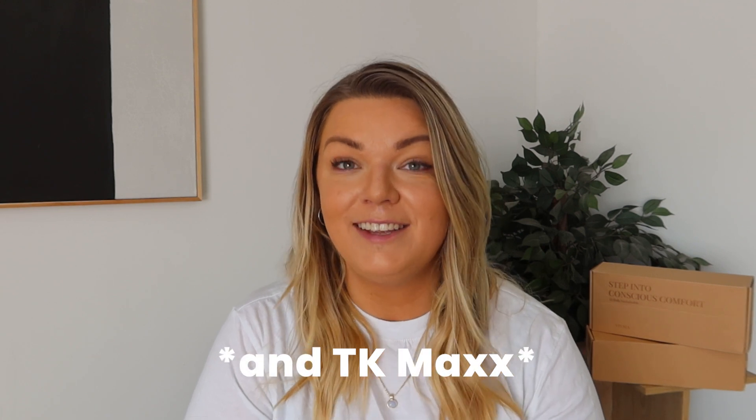Hey guys, welcome back to my channel! I've been meaning to film today's video for quite some time but just haven't had the time. I'm really excited — for the first time since moving here in January, I'm going to go out and explore some of the charity stores near us and do a little bit of thrift shopping. I'm looking at fashion and homeware, and you guys know I am a bargain hunter who loves finding unique, sustainable finds.